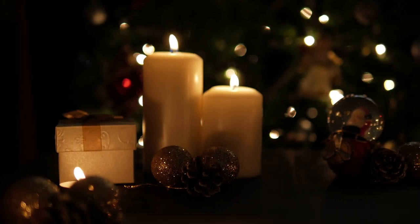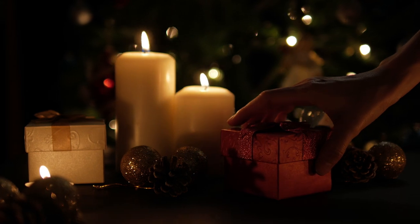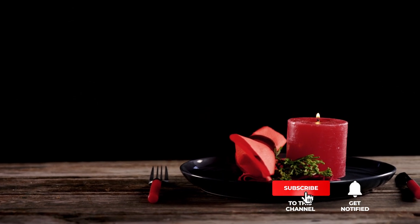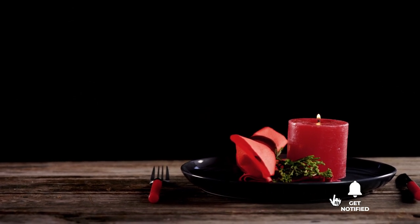Still haven't found a flameless candle that meets your needs? Well, keep watching because we have more lined up for you. Meanwhile, if this is your first time visiting our channel, be sure to subscribe and hit the bell icon to receive notifications of our next videos.